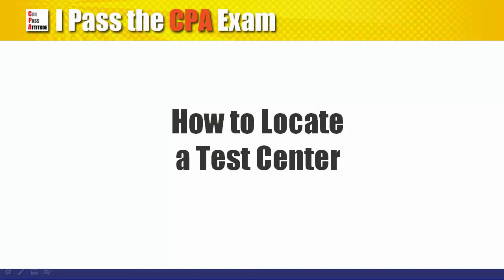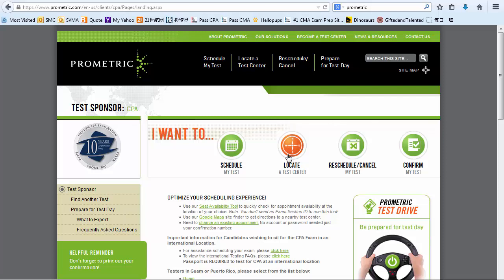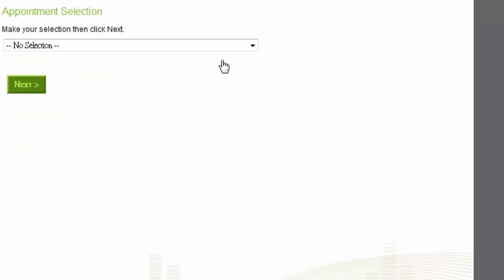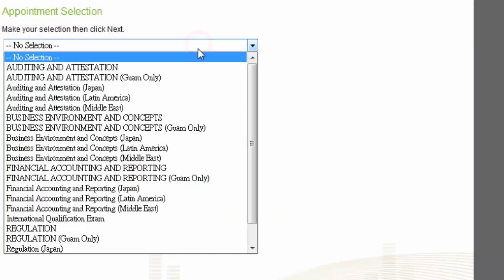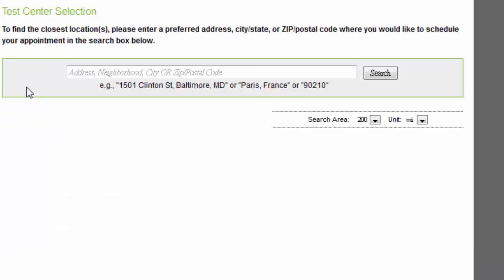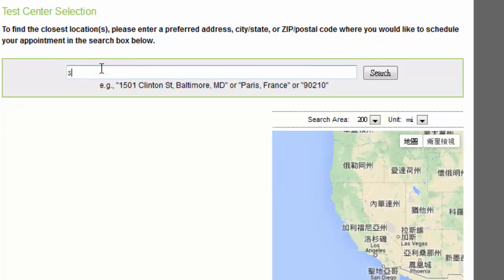How to locate a test center? We are back on the front page for CPA. You don't need to have an exam section ID to use this tool, so feel free to explore after watching this video. Let's check the availability for the audit exam, and we'll pick a center in San Francisco.